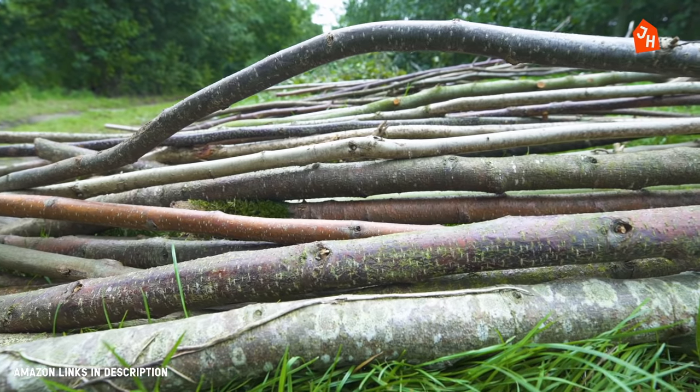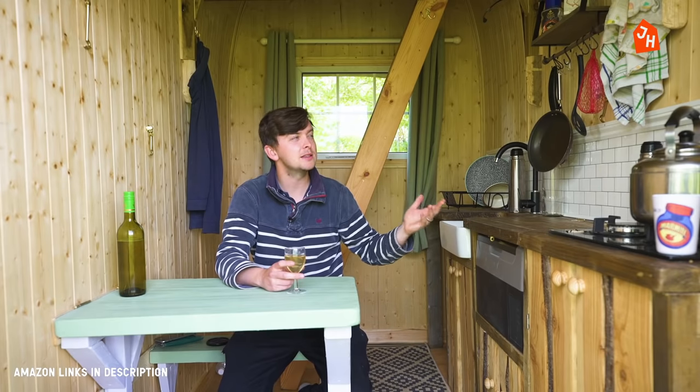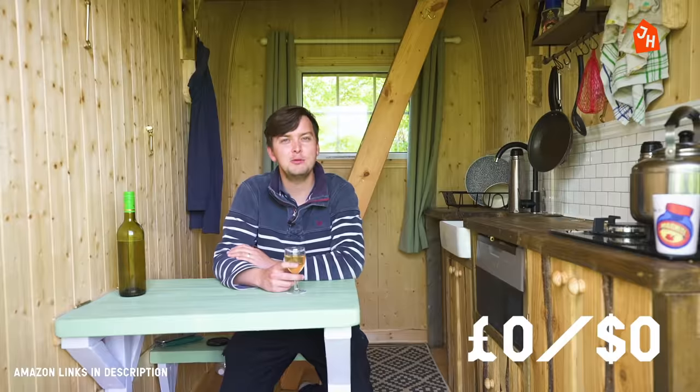The woven surround of willow, hazel and alder is taken from trees in this local area. So that is… free! What a great word. Free.